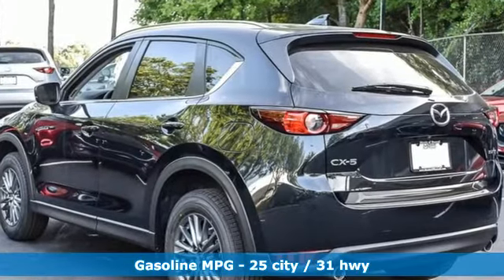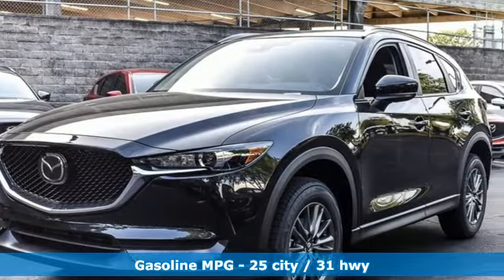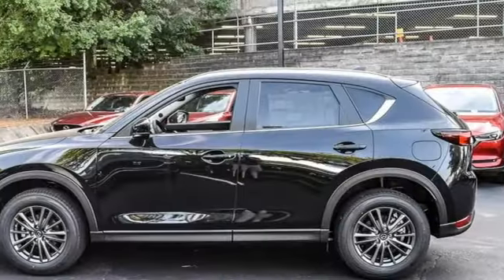Features include automatic transmission, dual zone climate control, streaming audio, auto dimming rearview mirror, manual tilting steering column, doors and push-button start proximity key.